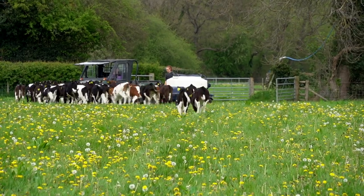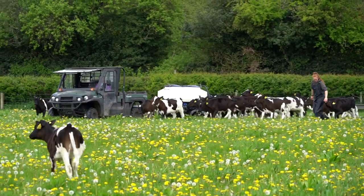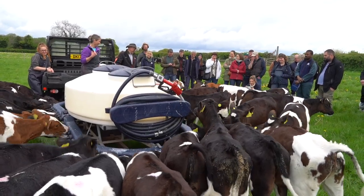We're a spring calving system so all our calves are born between February and May. Here is a trailed feeder — we've got about 50 teats around it. It's a New Zealand system that we saw when we went travelling in New Zealand, and it's a really easy way to feed a lot of calves.